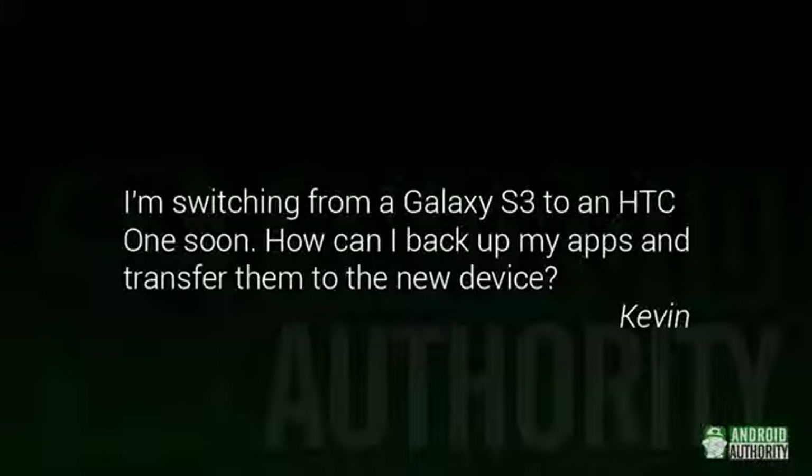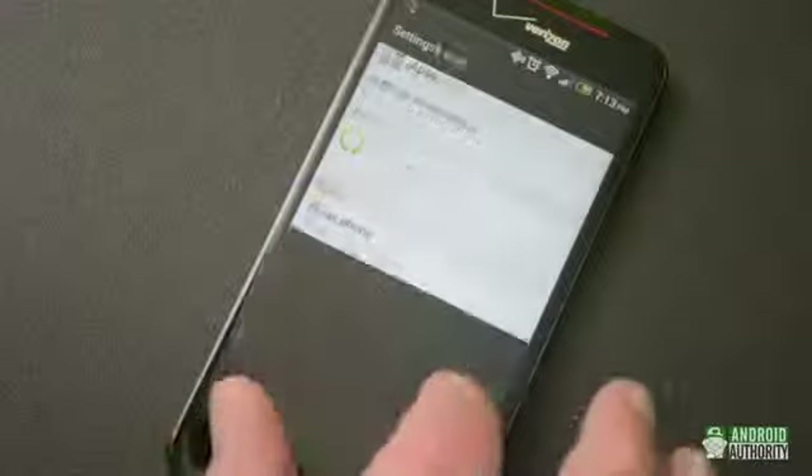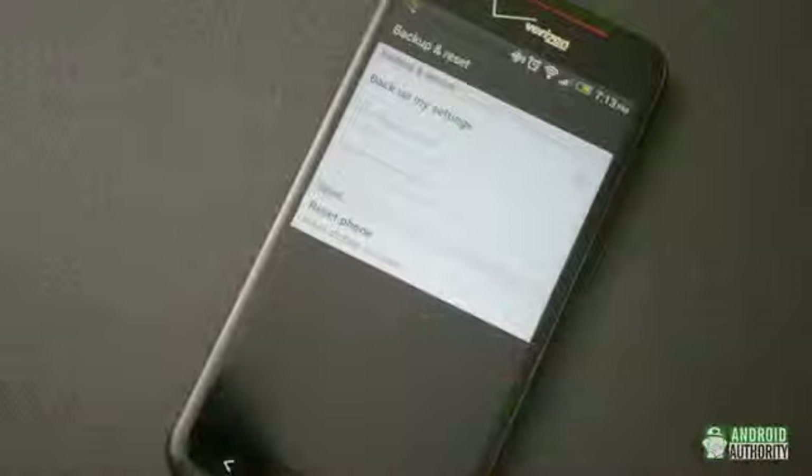Kevin asks: I'm switching from a Galaxy S3 to an HTC One soon. How can I back up my apps and transfer them to the new device? Well, Kevin, there are a few ways you can do this. First, you can try Google's method. Just go to Settings, then Backup and Reset. Choose to back up your settings there. Now, when you log into your HTC One with your Google account, it'll automatically start downloading all the apps that you used.